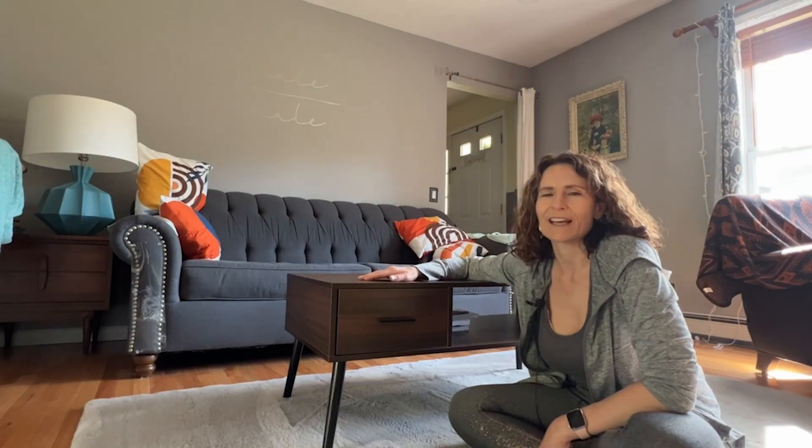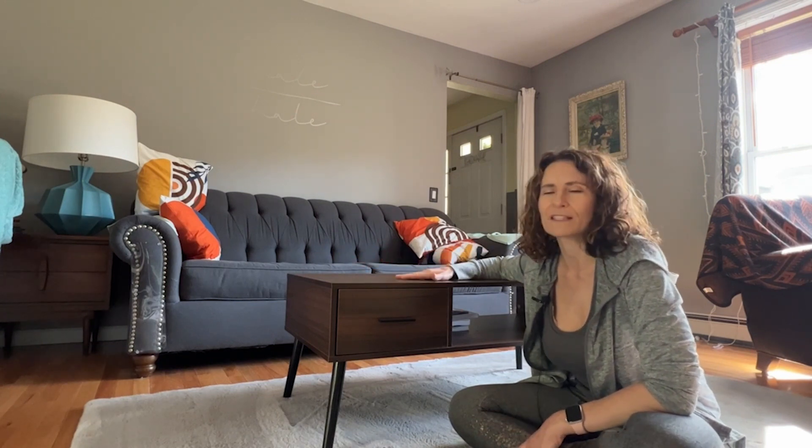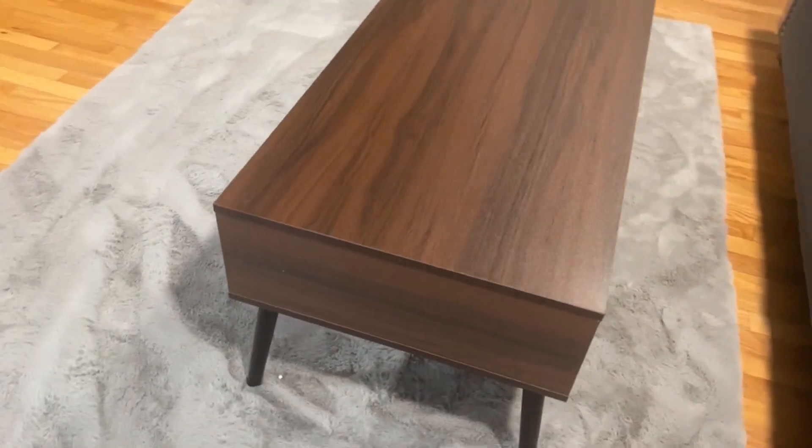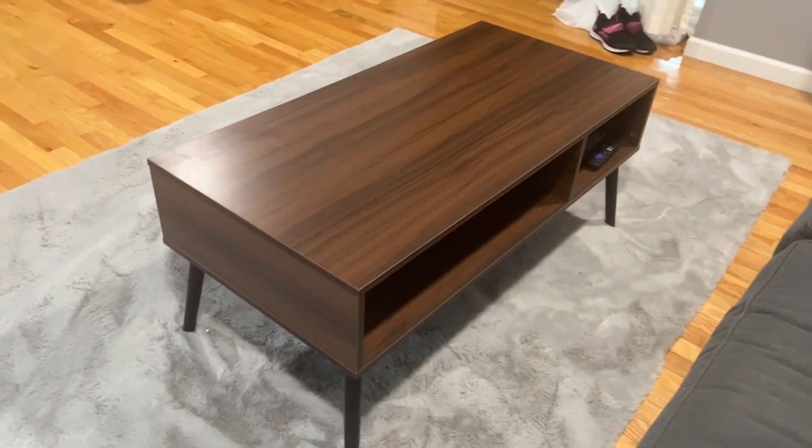Hi, this is Stacey with WTI. I love mid-century styling and so I love this coffee table from HAIOOU. It's a complete reproduction but is really nice quality and looks beautiful in my living room.